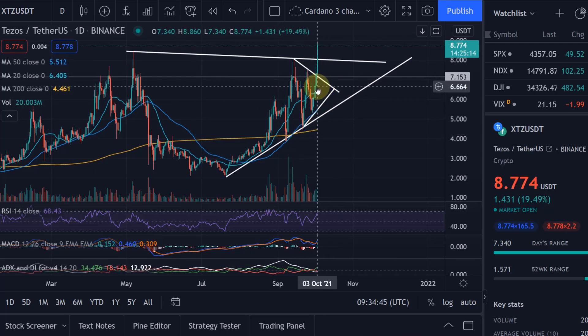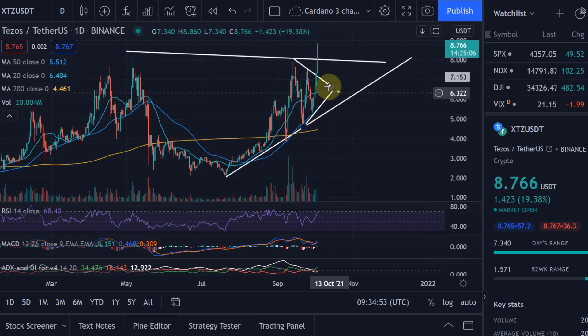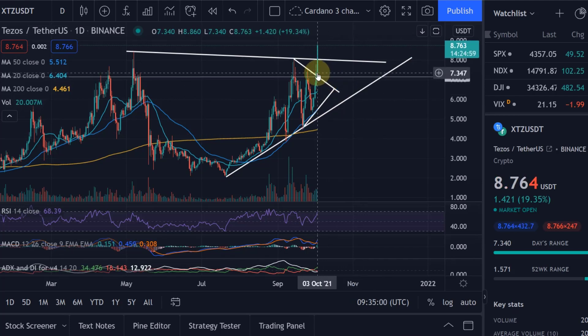The last video, we were here. I said we could actually come down once more because we were trading in this range here, but it was a clear breakout formation and I said at some point the breakout will happen out of that formation. I gave you the price targets for both scenarios, up and down, and as we broke out to the upside I said the next price target you can expect is $8.